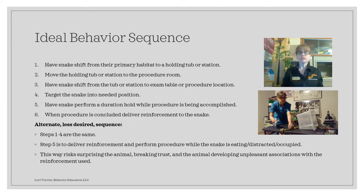The ideal sequence for the procedure was to have the snake shift out of his primary habitat into a holding tub or onto a station, move that to the procedure room, then have the snake shift from the tub or station onto the exam table. Then target the snake into the needed position — in this case, partially through semi-protected contact in a rectilinear position — and have him hold his head on the target. Then have the snake perform the duration hold while the procedure is accomplished, and then deliver the reinforcement after.